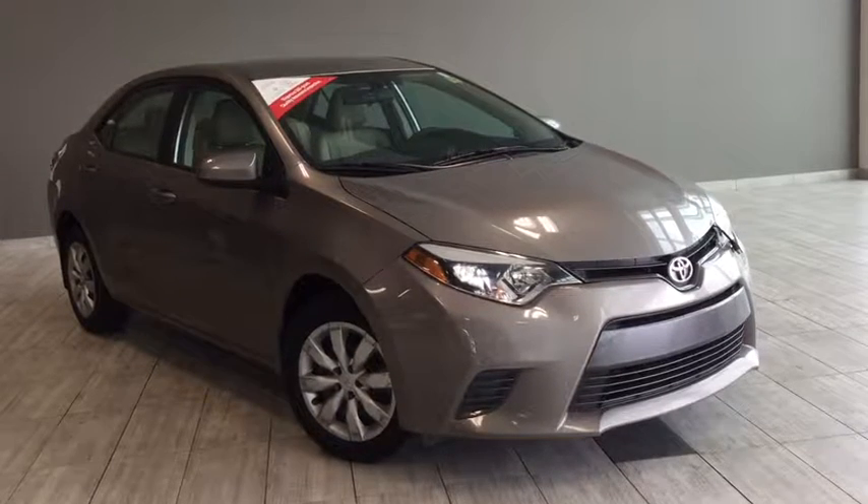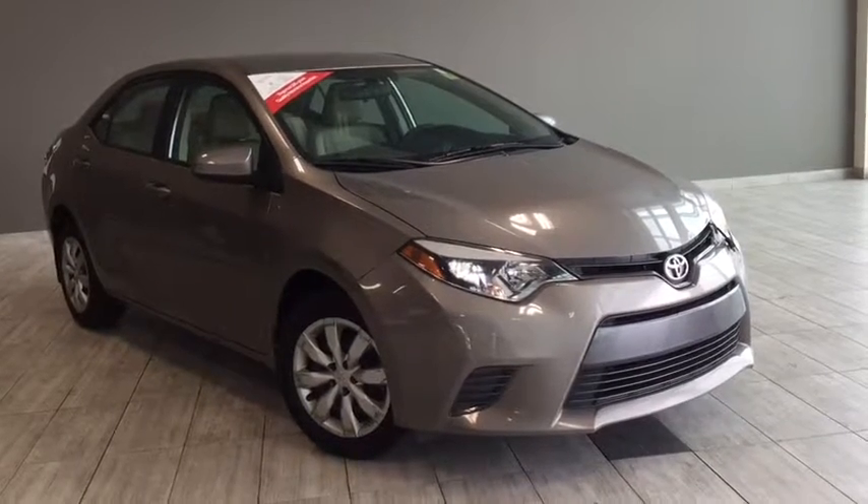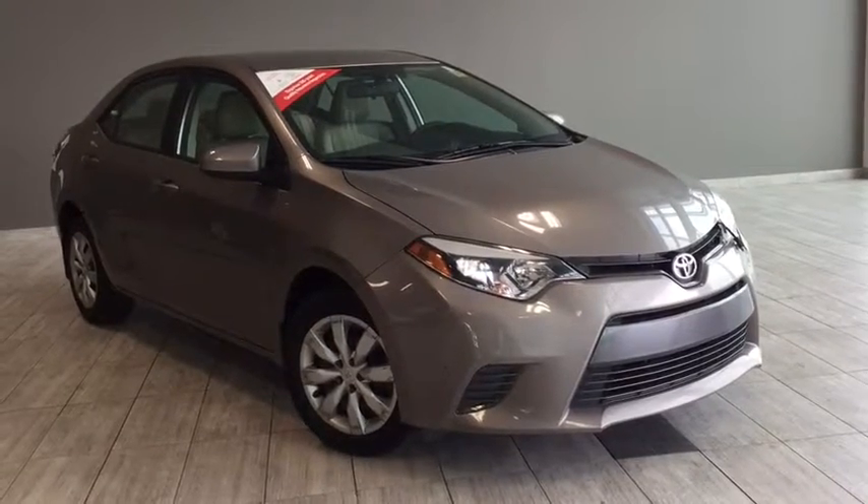Hello, and welcome to another video walk around with myself, Alisa, here at Toyota Northwest Edmonton. Today we'll be taking a look at this 2016 Toyota Corolla LE.